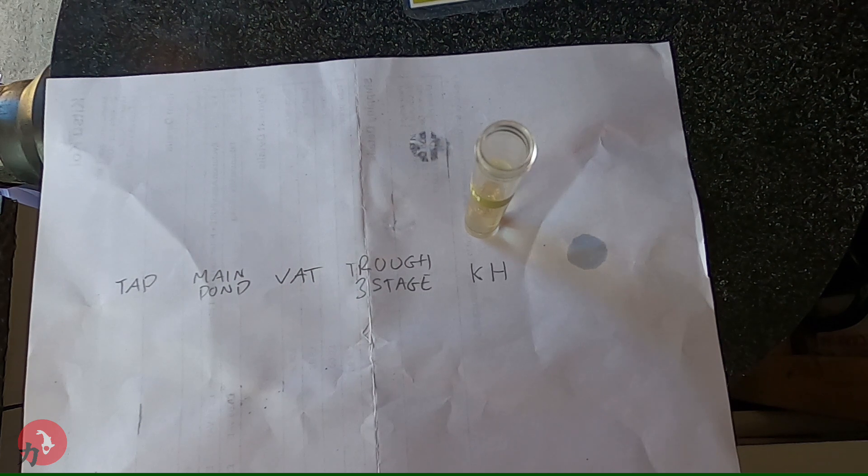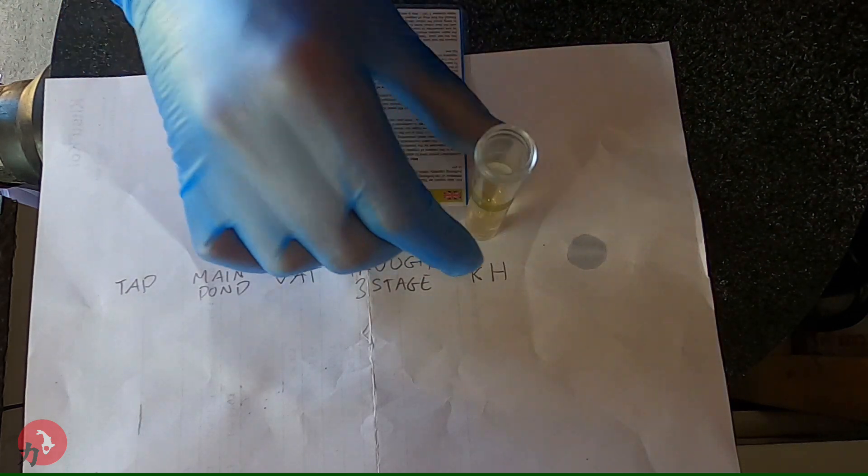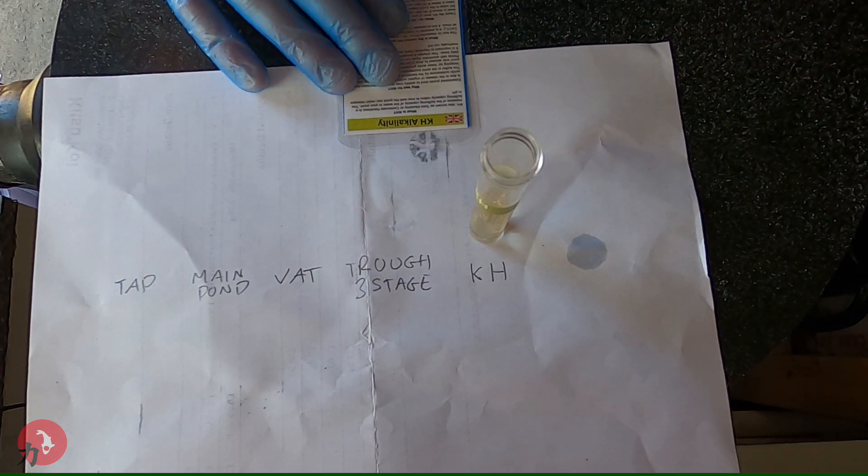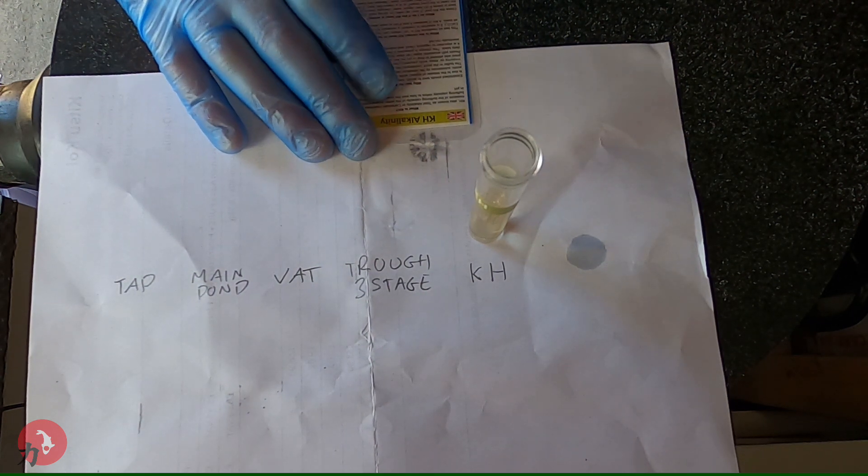So it reads here: if the first drop should turn the sample yellow, then the KH value is below 1DH. This is extremely dangerous for pond fish. So I need to get on the internet now, do a bit of research and get some KH buffer, and get it mixed into the pond to get my KH levels where they should be.